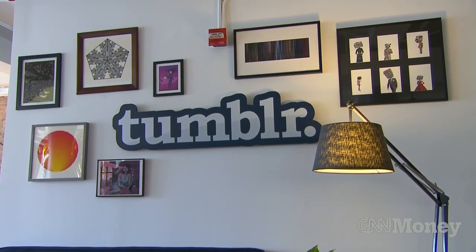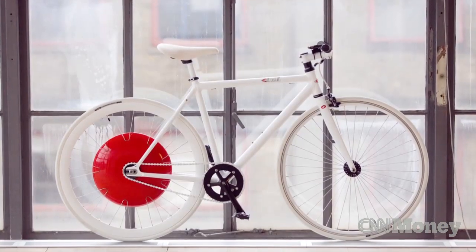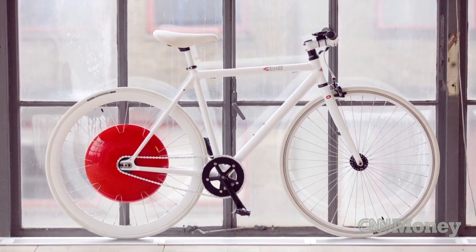Tumblr founder David Karp is an investor. He says he's started to really not like cars and thinks they're pretty unsafe. To look at how the Copenhagen Wheel fits into that is really pretty intriguing.